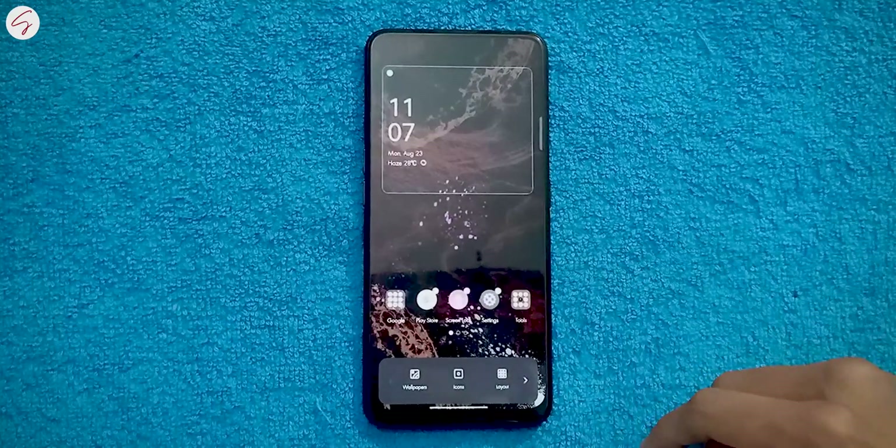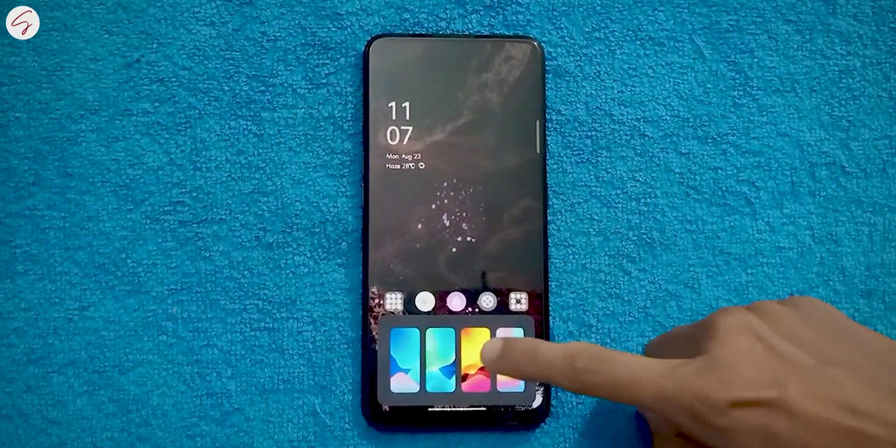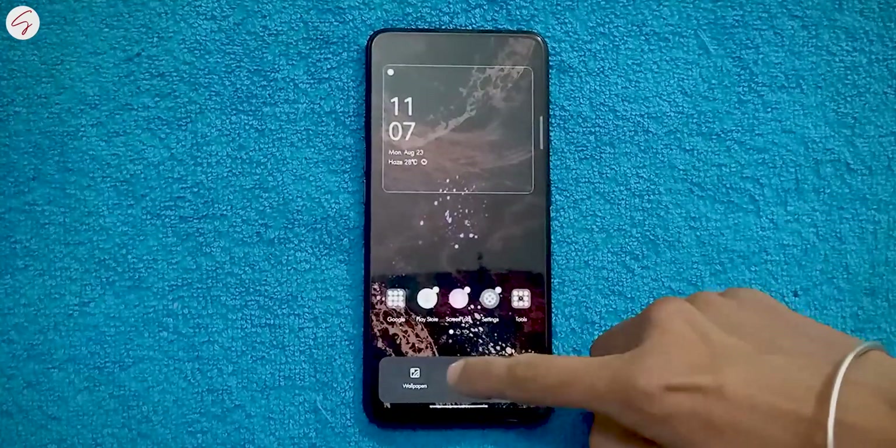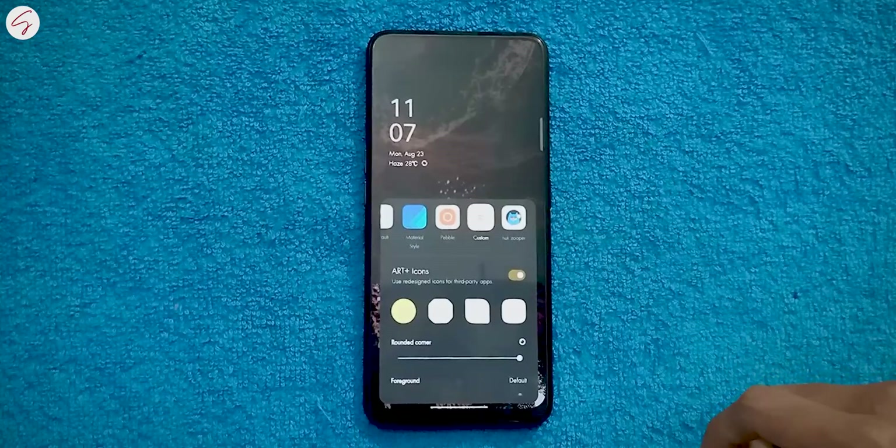Let's start with the home screen, which got some new customization options along with some new static wallpapers. No new live wallpapers this time, but now we can use third-party icons for our home screen. We haven't got any new widgets, but the whole UI got much smoother.